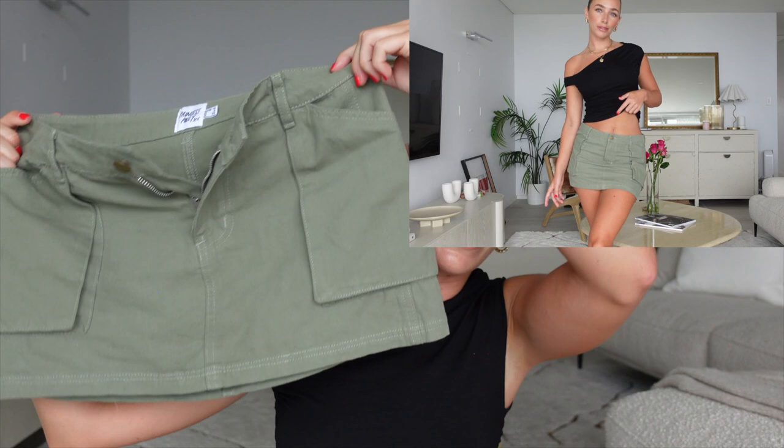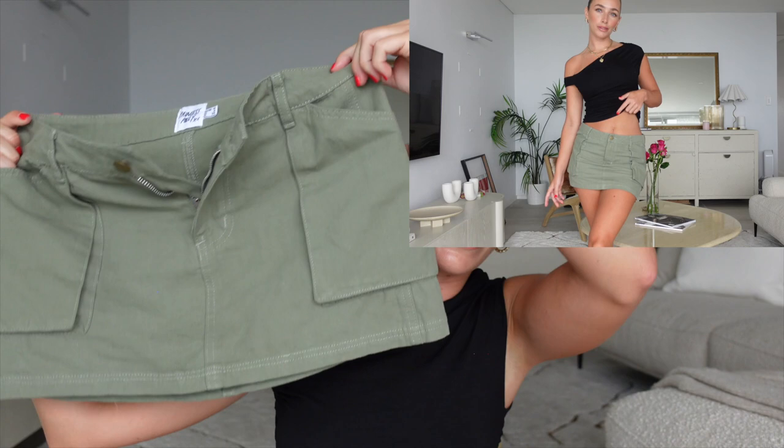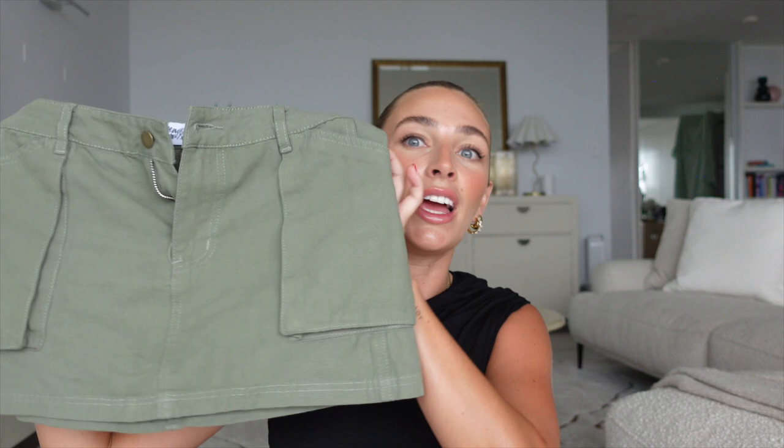Paired with that black top is this gorgeous little mini cargo skirt. Mini skirts are all the rave right now — this is so flattering, so comfy to wear, and the thing I love most about it is it doesn't ride up. Low-rise mini skirts just stay firm on your hips. It's a really good length too — not too short. It gives me kind of Lara Croft vibes!